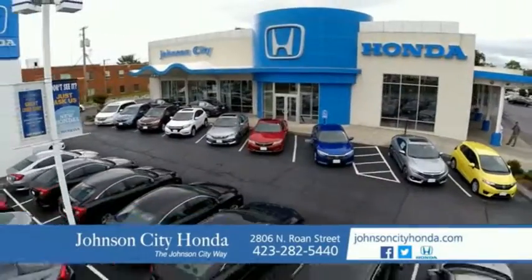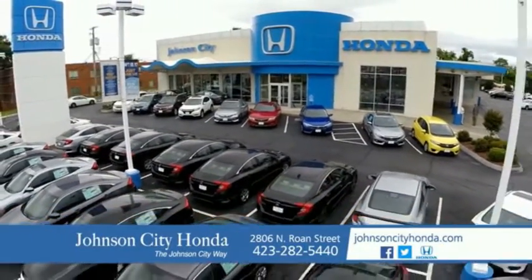There's a reason Johnson City Honda is the area's only 11-time President's Award winner — we love our customers and the great products that we sell. That's the Johnson City way. Johnson City Honda.